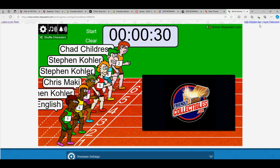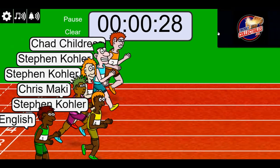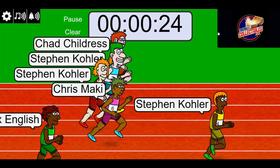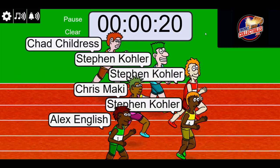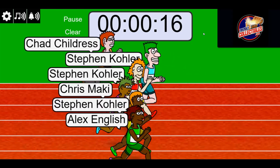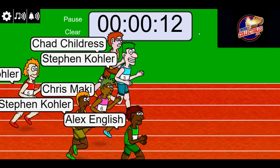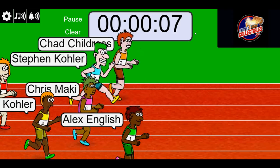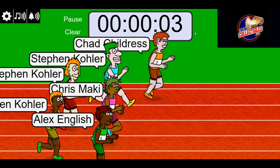Lucky number seven, on your mark, get set, go! Stephen Kay got a burst right off the line — nice burst. Ten seconds in and Alex is out in the lead. Chad's right there though. Chad's going to get this thing, I bet.